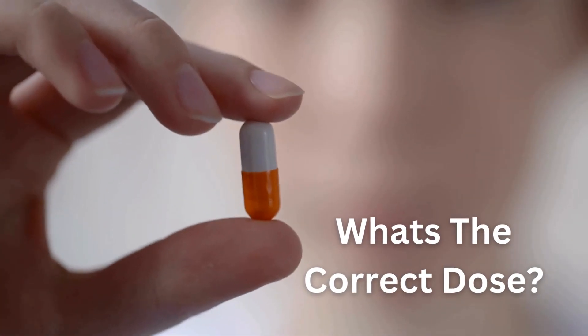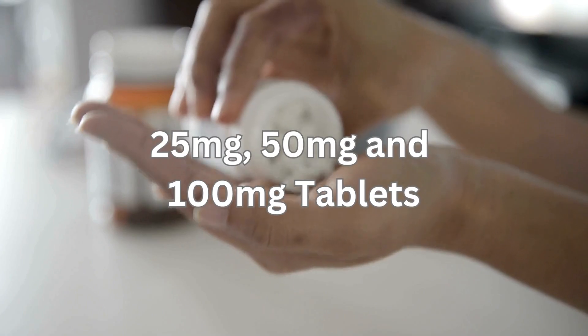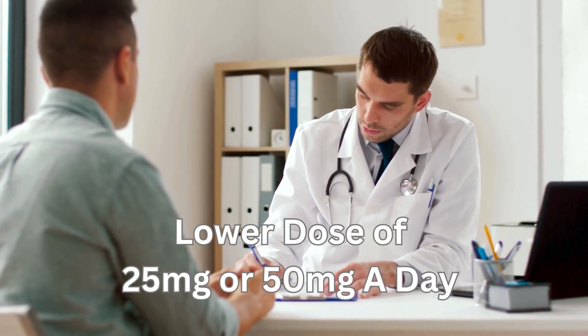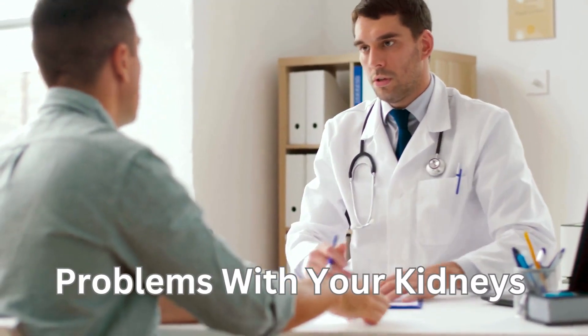So what's the correct dose? Sitagliptin comes as 25, 50, and 100 milligram tablets. The usual dose is 100 milligrams once a day. You might be prescribed a lower dose of 25 or 50 milligrams a day if you have problems with your kidneys.